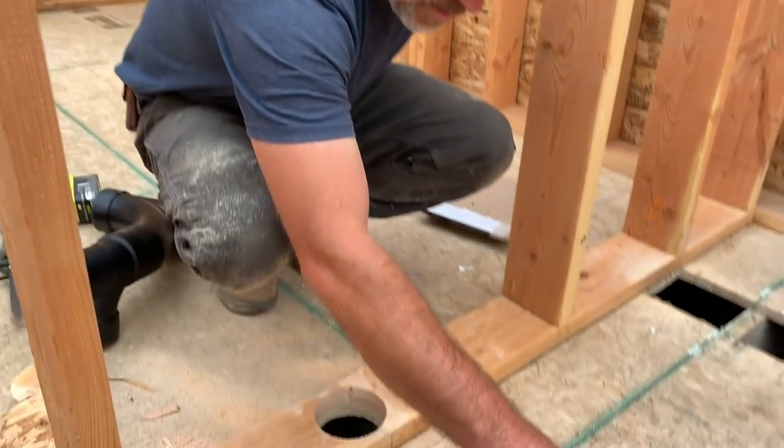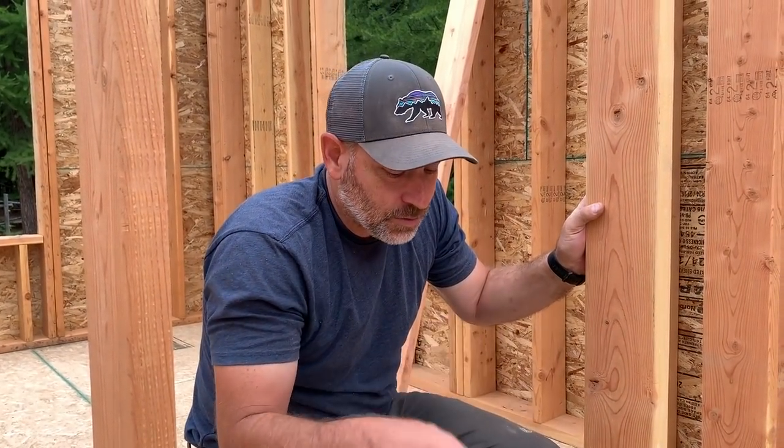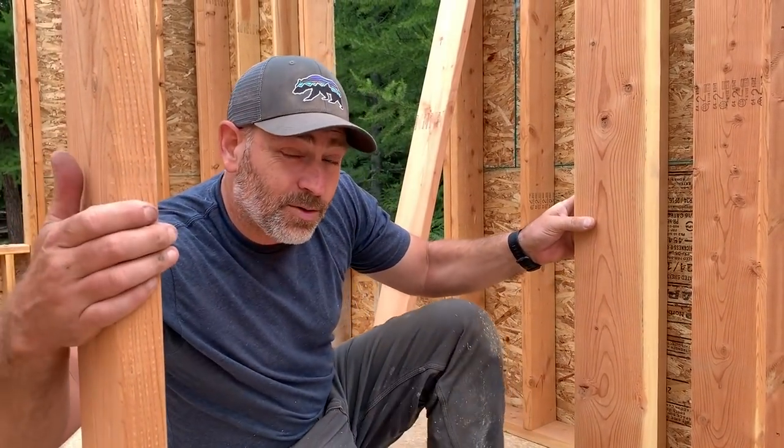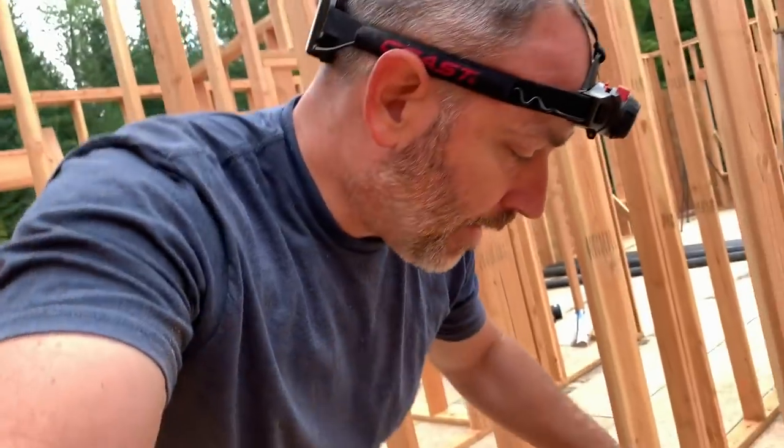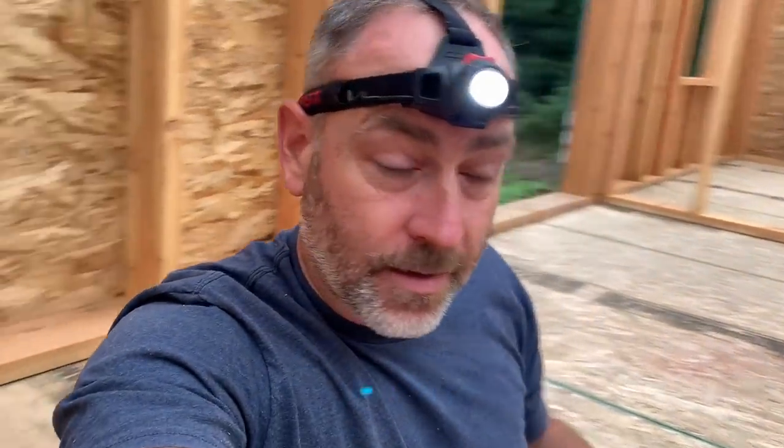We've got the vent hole cut and the toilet flange set. It's time to go down into the crawl space. We'll mark out where we need to cut through that floor joist — let's go down.